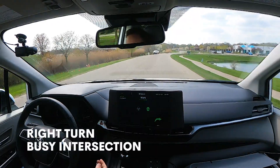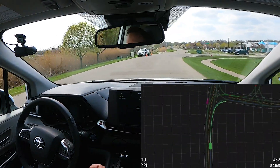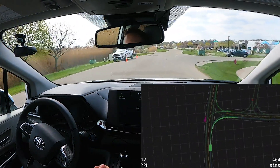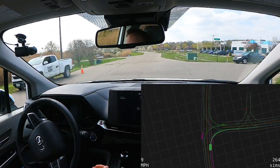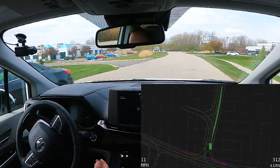Now we're approaching an intersection. On the left we have some construction and on the right we have a vehicle approaching. We have the right-of-way here, and our vehicle understands that, so using the lidars and cameras we track the vehicles around us and find a safe path through the intersection.